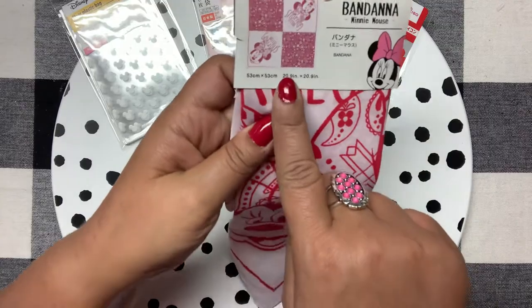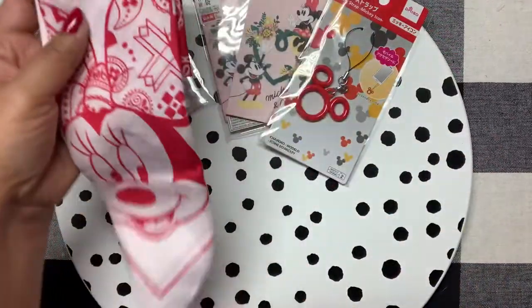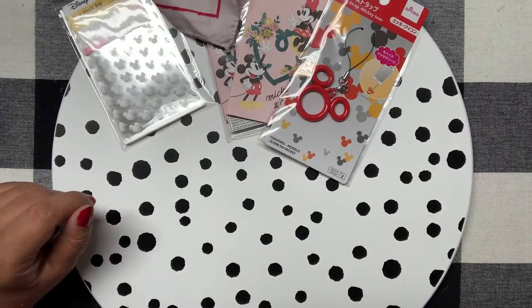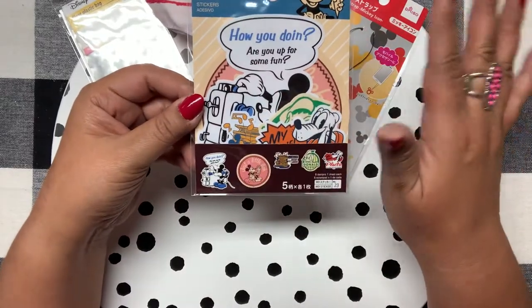This is the little mini bandana and that's how it looks. I love to wear bandanas around my neck, in my hair, or around my purse — anything like that.